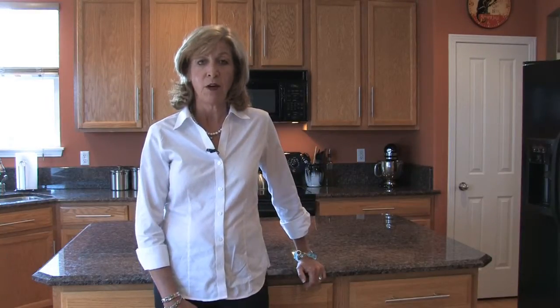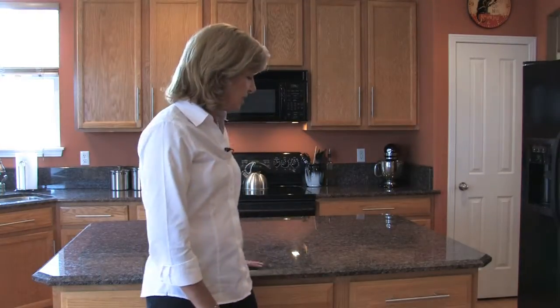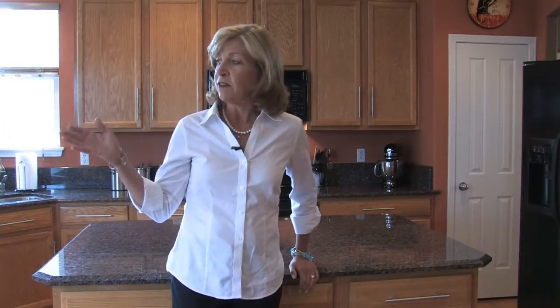This four-bedroom, three-bath home is 3,800 square feet with a three-car garage, and has lots of custom upgrades you don't always see in Henderson, like these solid-surface granite countertops, custom blinds, and extensive landscaping with a Trex deck and a pergola. Please join me for a tour of this fantastic home today.